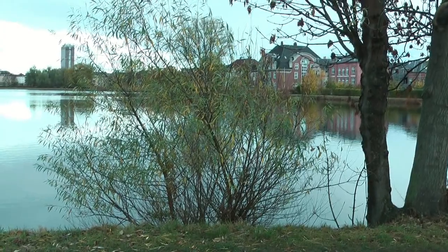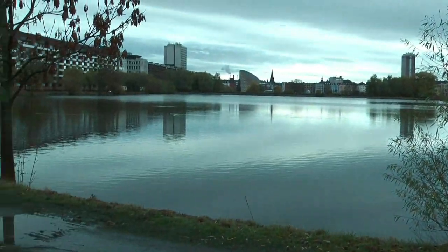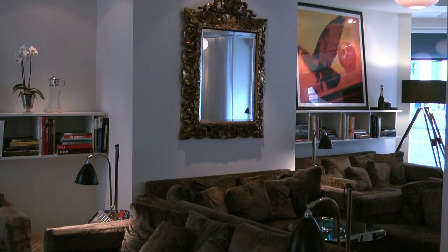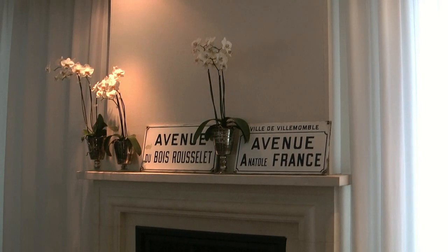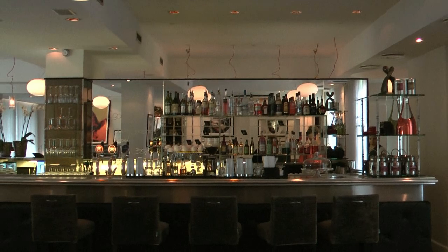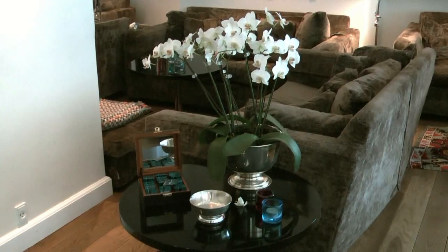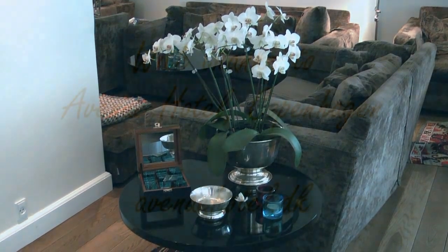I enjoyed a brisk stroll into town beside the lake nearby, but it was even nicer to return to the cosy lounge at Avenue Hotel to relax in front of the fire or sit at the bar sipping a cocktail. As they say here at the hotel, it's that Avenue feeling.